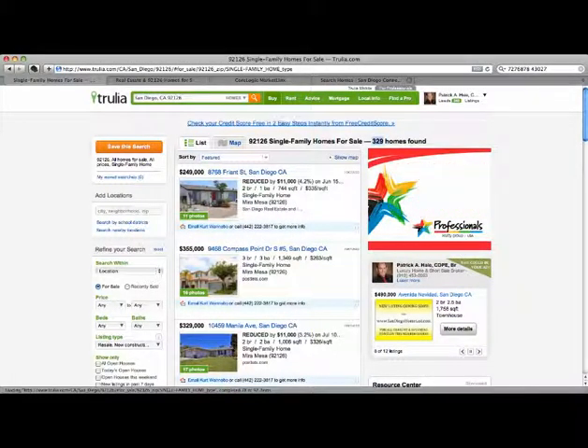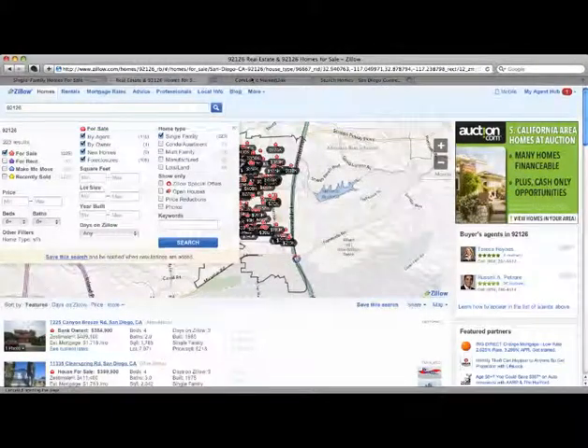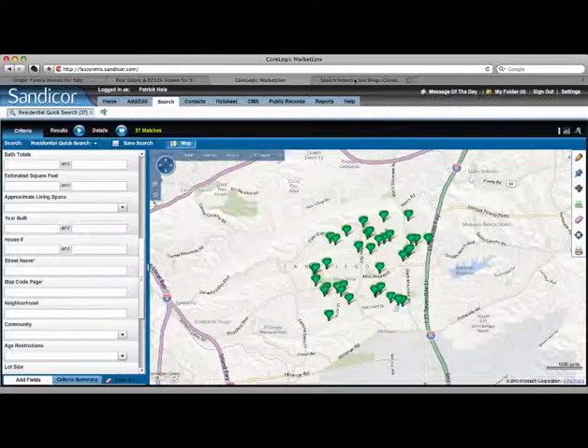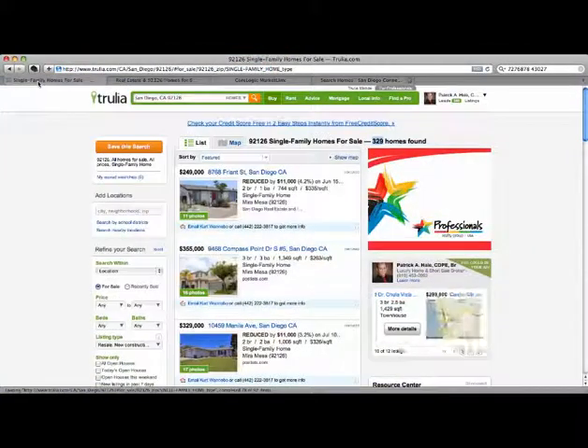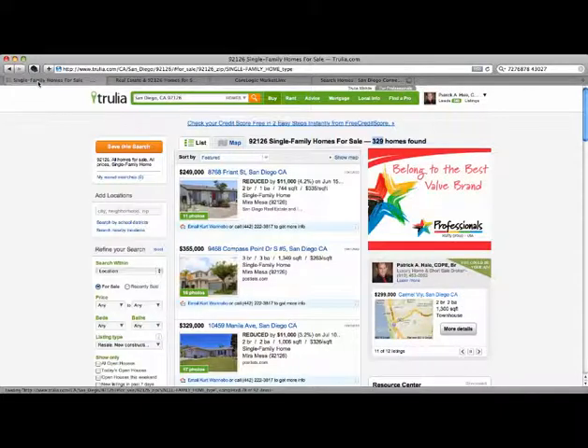Hello and welcome to the July 2012 comparison between Trulia, Zillow, the Sandicor MLS, and a local website called SDHomeMap.com search capabilities for the 92126 zip code.